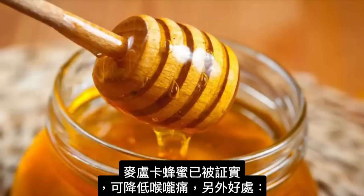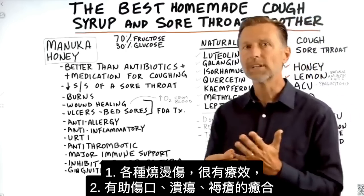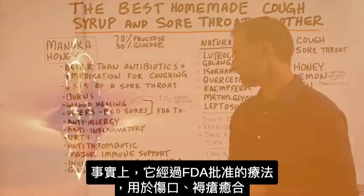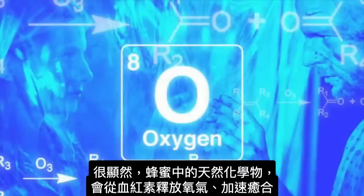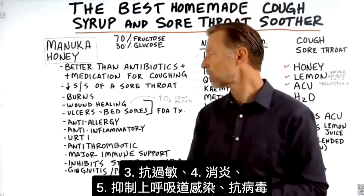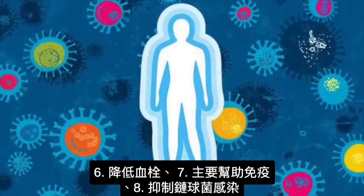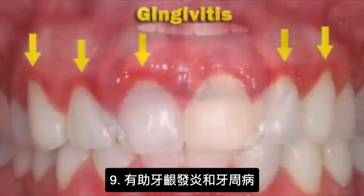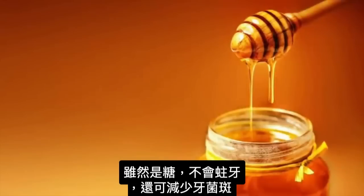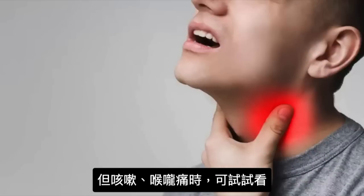Manuka honey has been shown to decrease the symptoms of a sore throat. It has positive benefits for burns and wound healing, as well as ulcers like bed sores. In fact, it's an FDA-approved treatment for both wound healing and bed sores. Some of these natural chemicals in the honey release oxygen from your hemoglobin and speed up the healing process. It has anti-allergy, anti-inflammatory effects, and can inhibit upper respiratory tract infections. It has anti-thrombotic effects which help reduce clotting, and major beneficial immune effects. It also inhibits strep bacterial infection and shows positive benefits for gingivitis and periodontal disease. Even though it's a sugar, it does not cause cavities — it can actually reduce plaque. I'm not recommending this as part of your regular diet because it has a lot of sugar, but for coughs and a sore throat, you might want to try this.